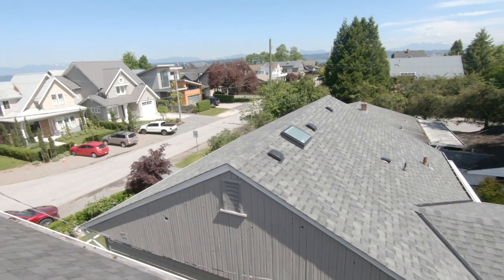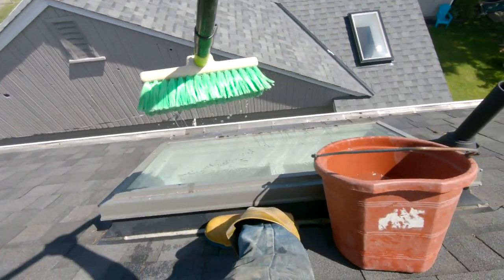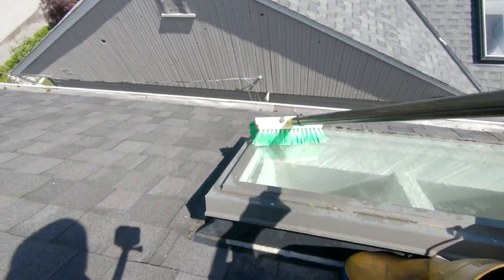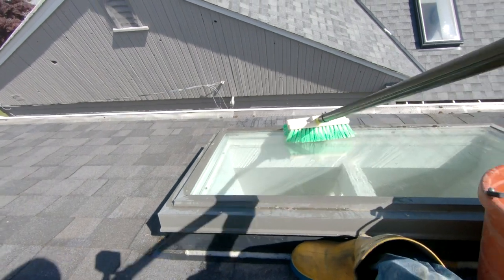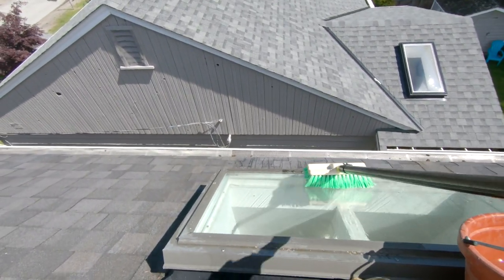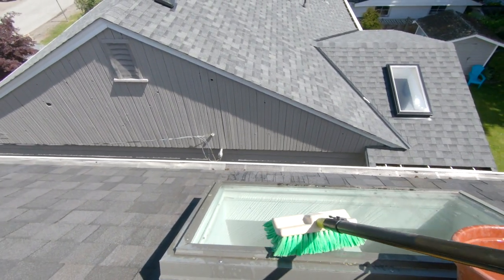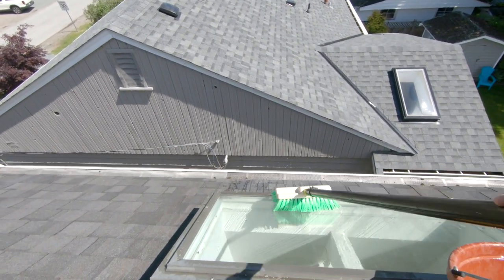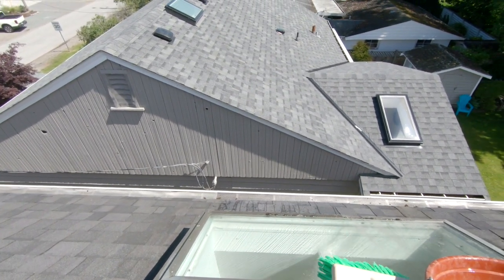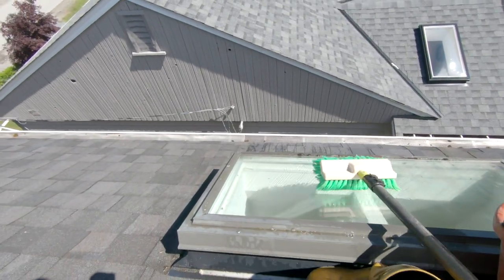I'm going to attempt to clean this skylight with one hand here. I got my brush, my bucket, and scrubby scrubby. The skylights are very difficult for clients to clean because there are two and three-storey roofs and you can't get ladders up here. The next home is super close. I'm just going to finish off scrubbing this up.